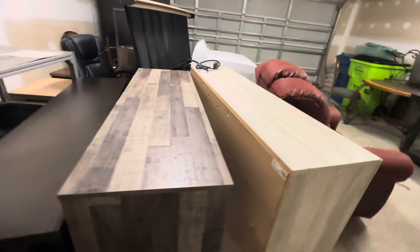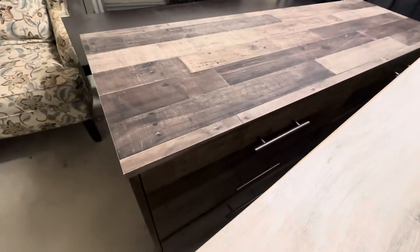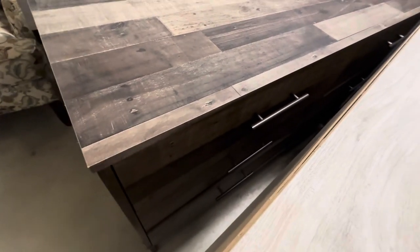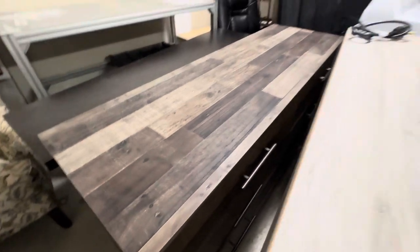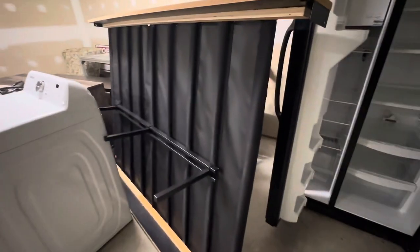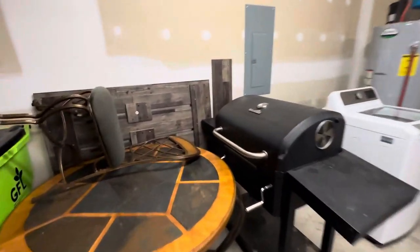There are two bedroom sets. So this is the dresser for one of them, and it has six drawers in it. And here is — it's like maybe a full size bed, I don't think it's quite a queen, maybe a full size. This goes with it for the bed.